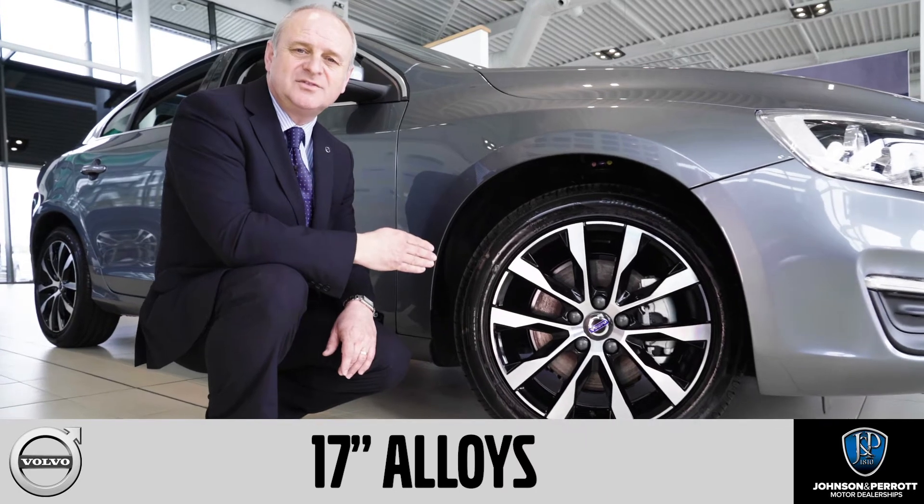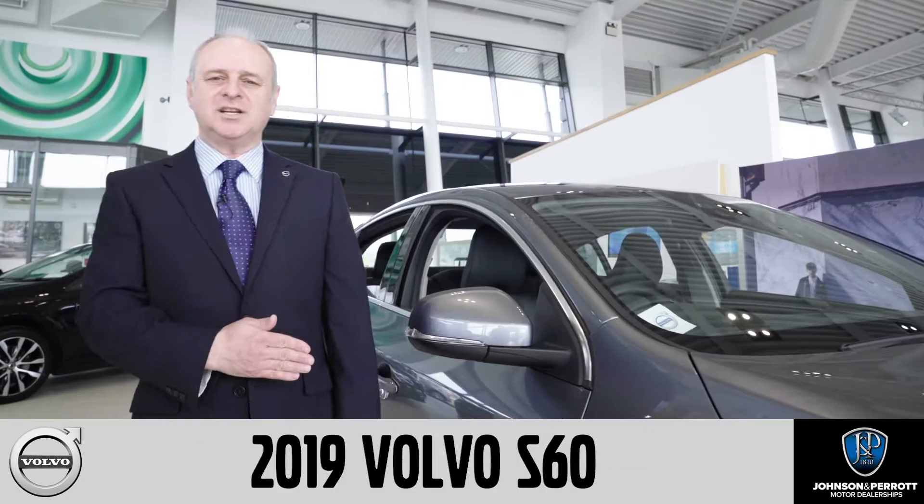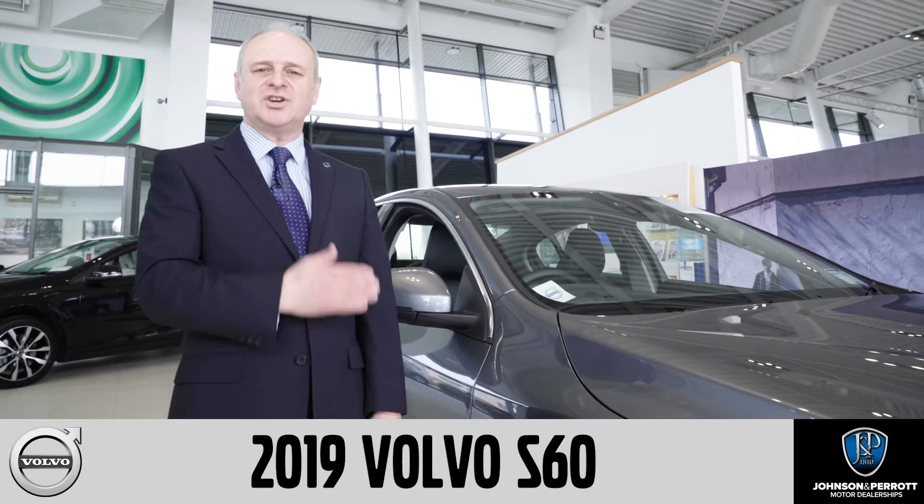It also comes with these 17-inch Rodina alloys. Talk to us today about this 2019 Volvo S60 here at Johnson & Prairie Volvo.